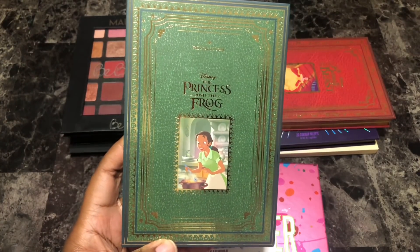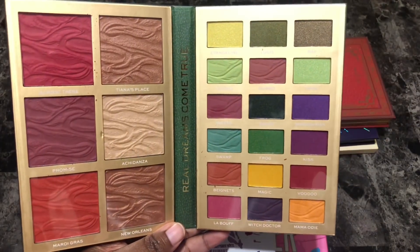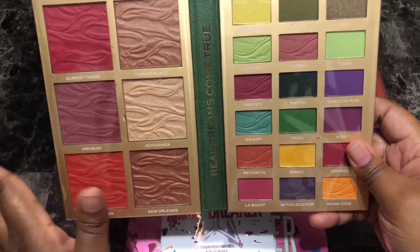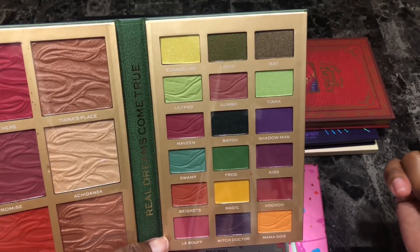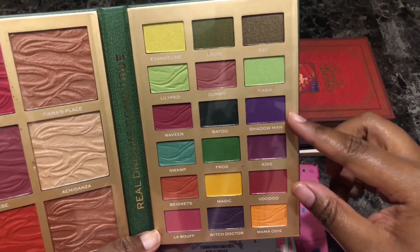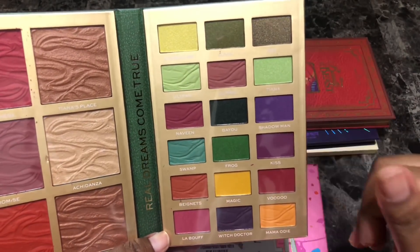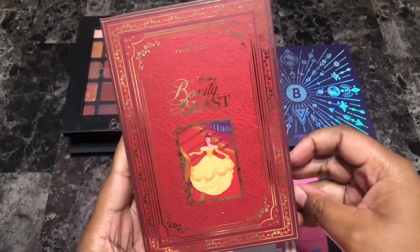Next is the I Heart Revolution Princess and the Frog eyeshadow palette — this one was the one I was most excited for. The blushes are absolutely gorgeous, the highlighters are absolutely gorgeous, and they'll work on medium, medium-deep, deep, and dark skin tones, which I love. The eyeshadow colors are really pretty and right up my alley. This is the only one from this release that I would keep. I'm going to keep this one and make a video doing some looks with it.